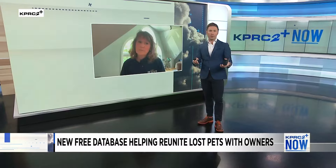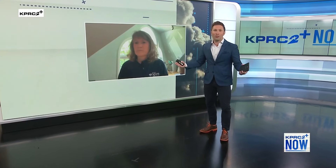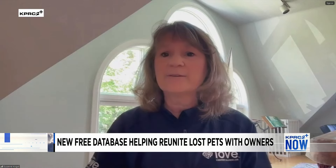You want this to be the first line of defense — people can do this prophylactically before they lose their pet, so in the event that their pet does wind up lost, in those moments of chaos, this is one less thing you have to do. You could just go into the system and click a button if you preload photos of all your pets and put in your contact information.